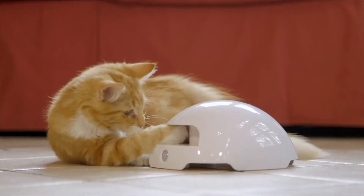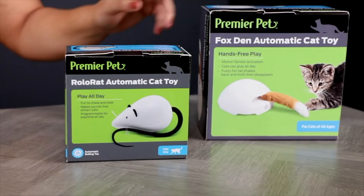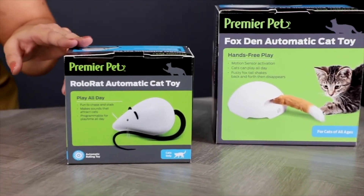Cats love to play and keeping them active is important to their mental and physical health. With a Premier Pet Interactive Cat Toy, you can quickly, safely, and inexpensively keep your cat entertained.